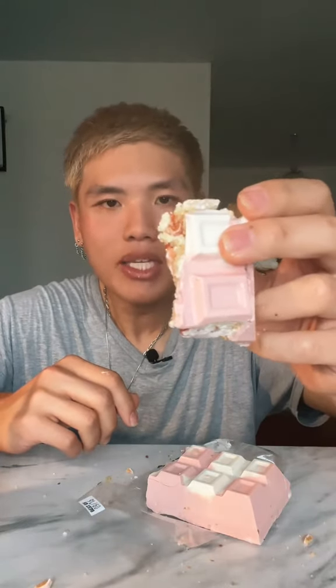I'll give this a 7 out of 10. Kinda reminds me of like a strawberry cake. Not bad, but I guess not my favorite.